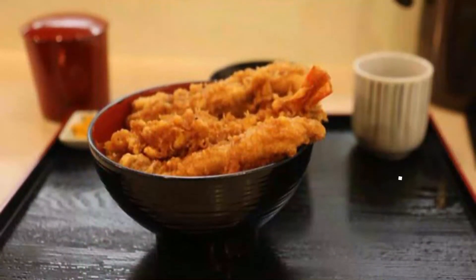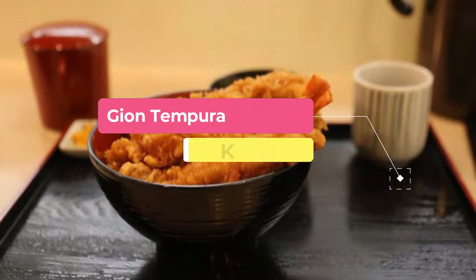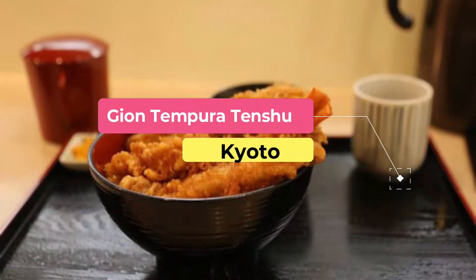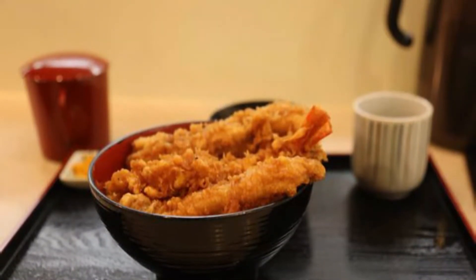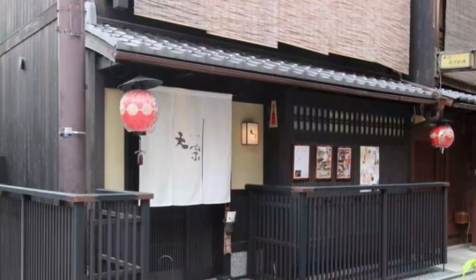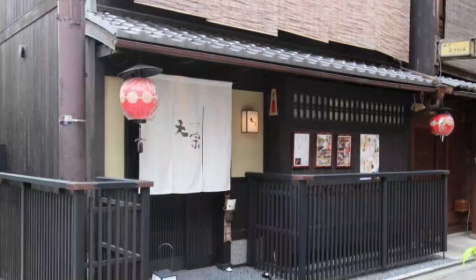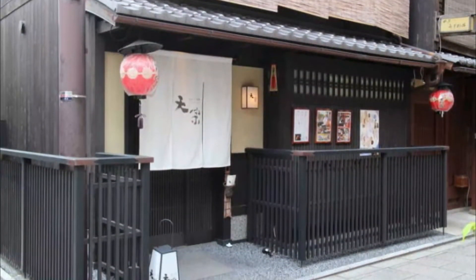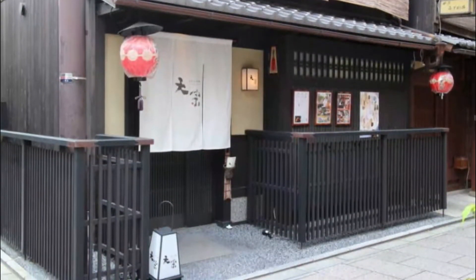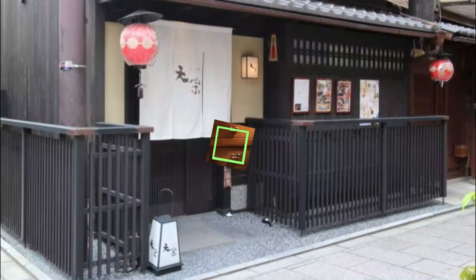Number 9: Gion Tempura Tenchu. If you want to eat your fill of outstanding tempura at an established tempura restaurant, go to Gion Tempura Tenchu at lunchtime. The Anago Tendon, 1,100 Japanese yen, a rice bowl with three super large freshly fried anago, conger eel, is a great recommendation. It is quite filling, so be sure to come to the restaurant hungry.